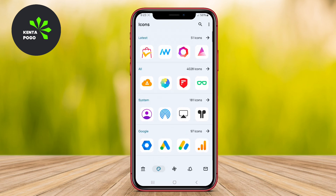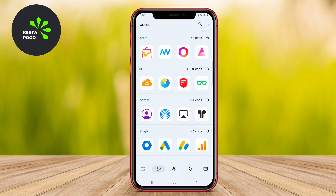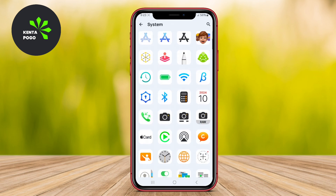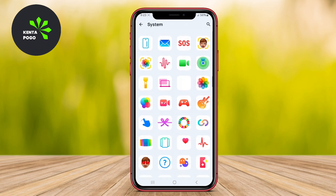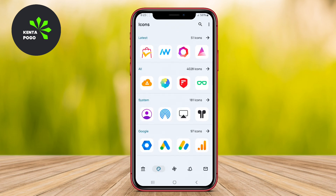The iLight Icon Pack is perfect for those who appreciate a sleek and minimalistic design inspired by the iOS 18 interface. This pack boasts over 2,500 beautifully designed icons, each created with attention to detail to ensure clarity and a premium feel.